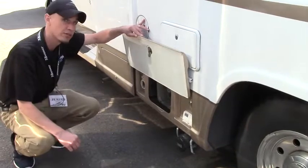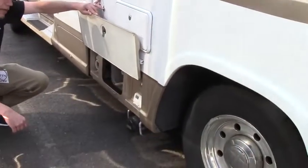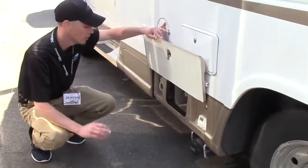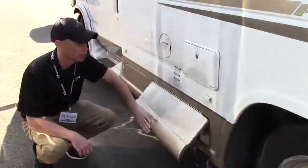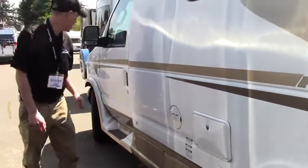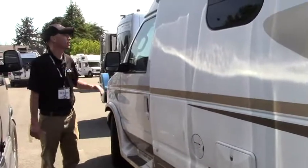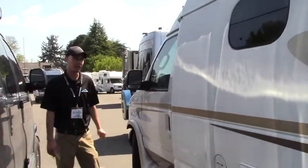You do have your propane fill as well as your shore power hookup here. I should mention this is a 30 amp service unit. Below you'll notice that you have an all-in-one hookup for your black and gray tanks, so very easy — everything's super accessible right here. This is going to be where you fill up your gas tank, and then we're back to the front to get in and drive this thing off to your next favorite camp spot.